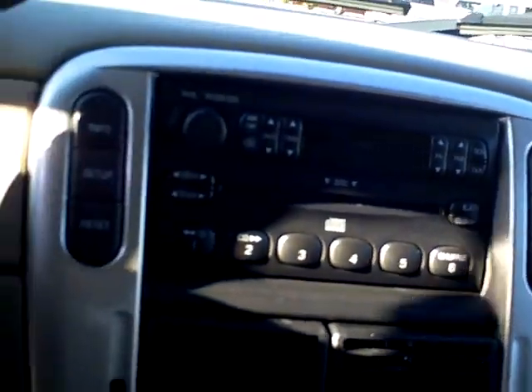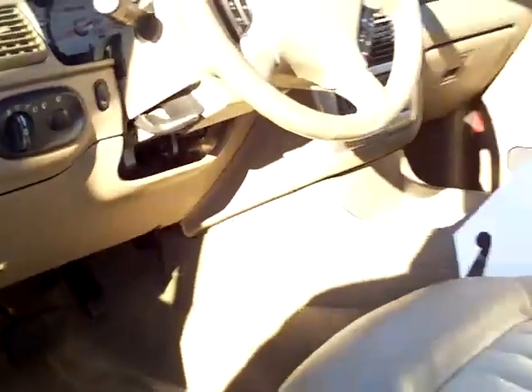This one has reverse sensing aid. This one also has the homelink feature — that's a nice feature. CD player, very nice. This has your leather interior.